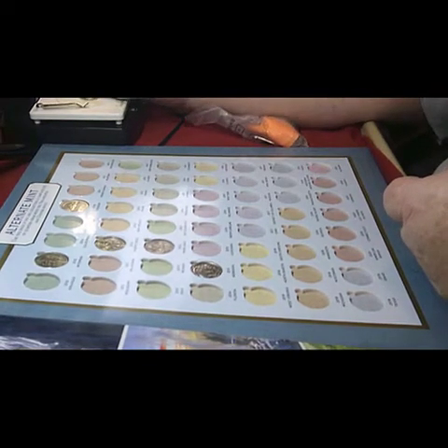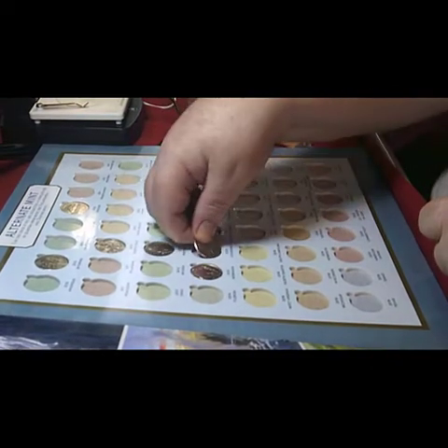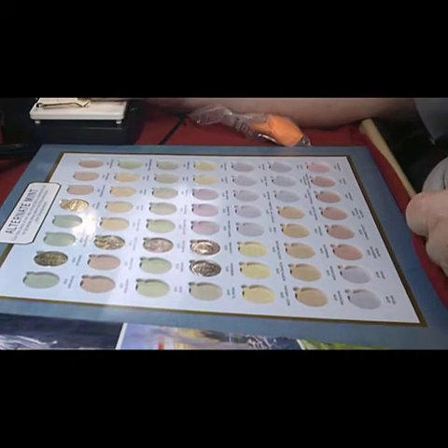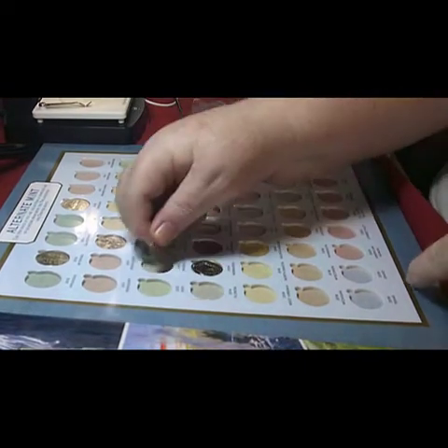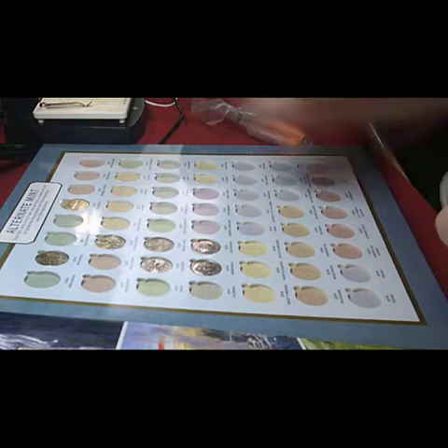This next one is Kisatchie, which is Louisiana 2015 — looks like a turkey, as I said in the last one. Then the Great Basin, and that is Nevada 2013.